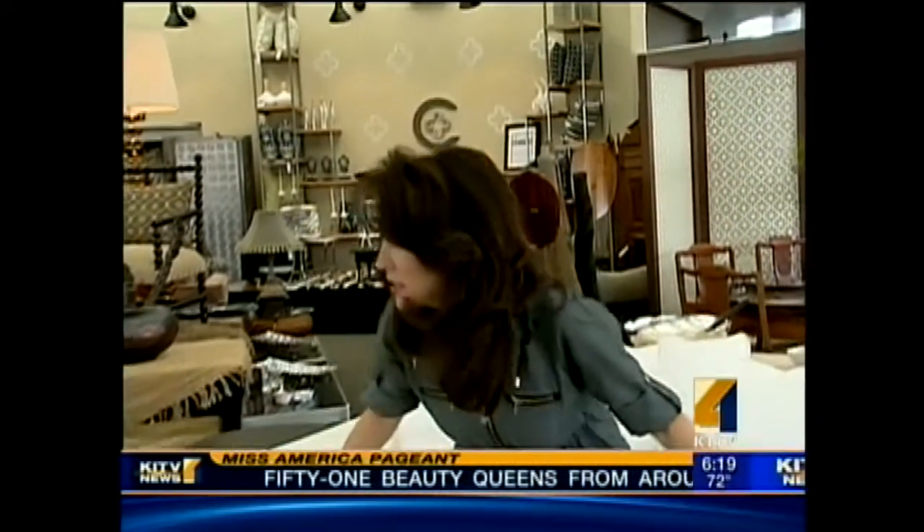Nothing says summer like the freshness of white. And if you're lucky enough to have a space that already has something as amazing as this white down sofa, you are more than halfway there. But if you don't have the luxury of something like this, I want to give you some ideas and tips on how you can freshen up your space and make it feel like summer all year round.